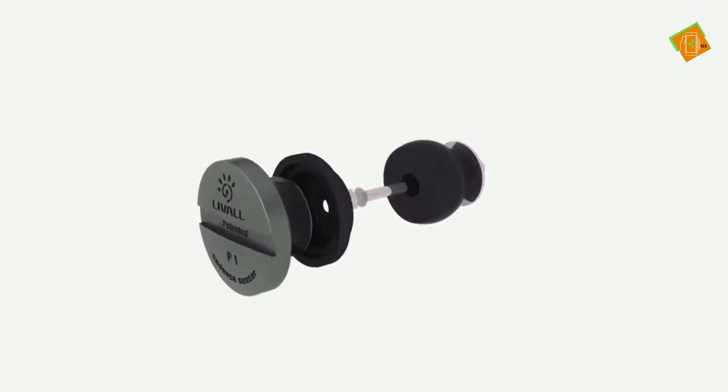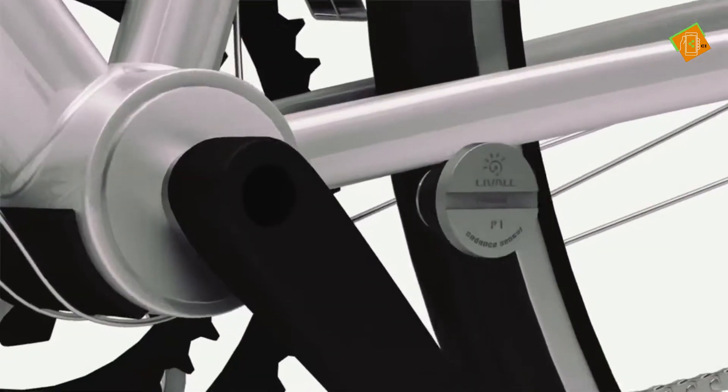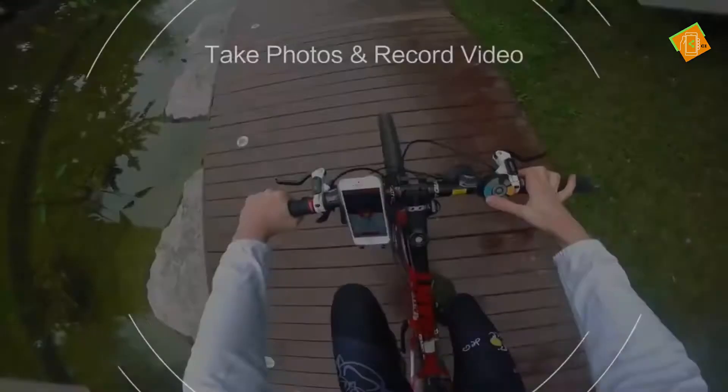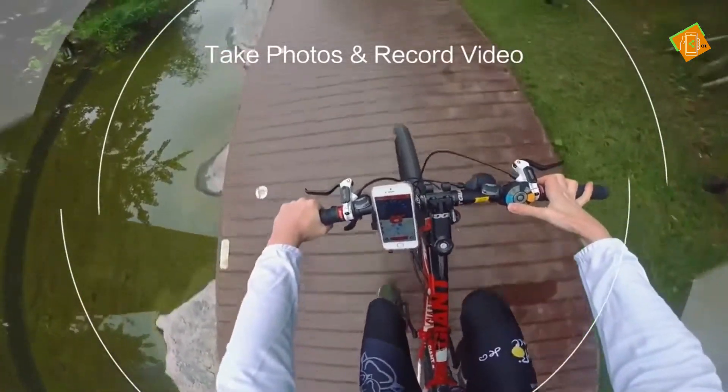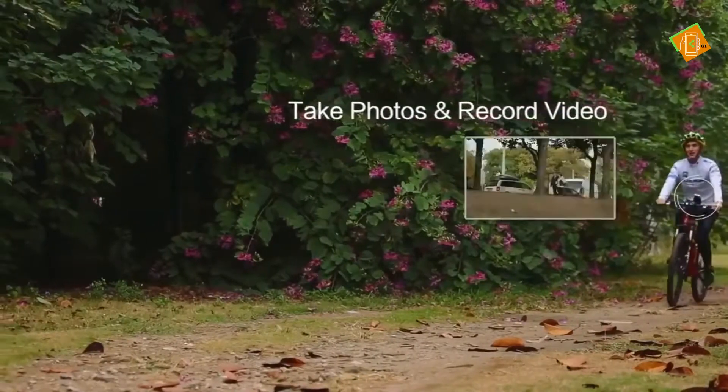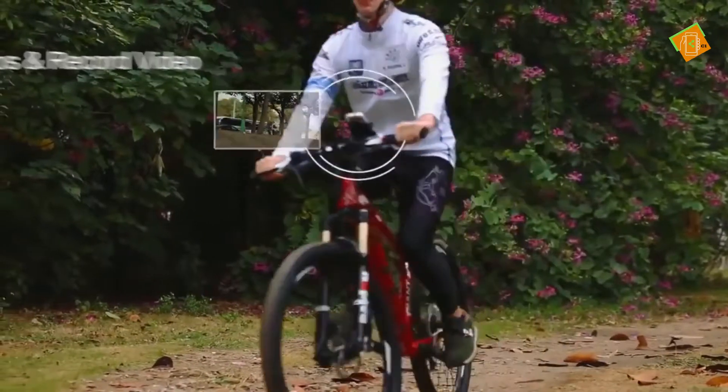We've also invented the Live All Nano Cadence Sensor, the smallest single unit cadence sensor in the world. Besides analyzing your ride, the Live All riding app can also be used to take photos or shoot short videos by pressing the photo taking button on Bling Jet.